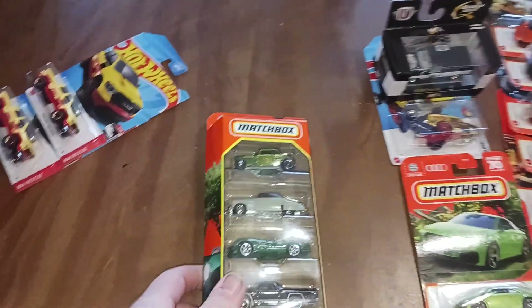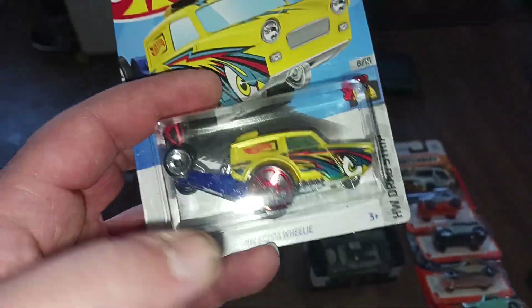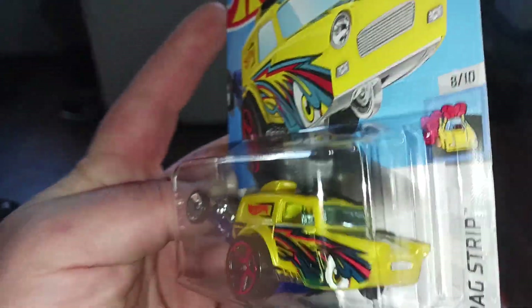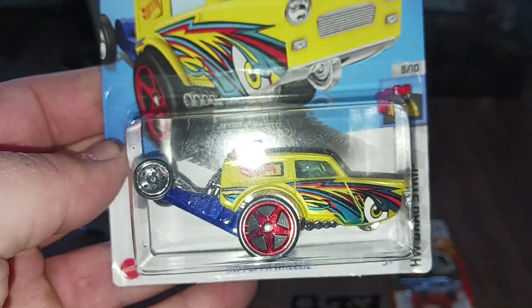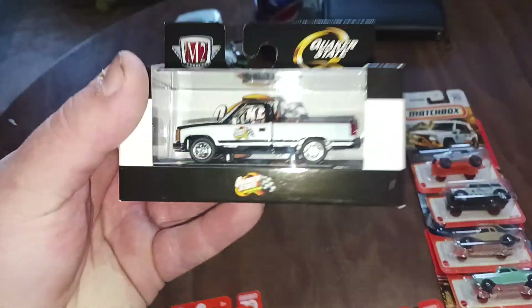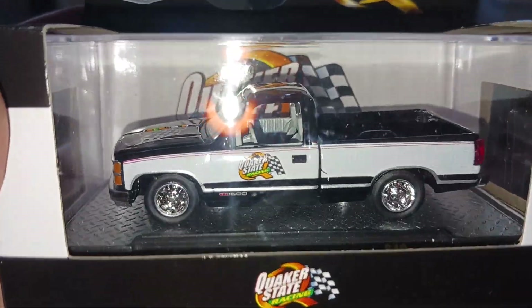Let's jump into the only Hot Wheels we actually have in this video — Hot Wheels Papa Wheelie. I thought this was super cool, had to grab it. Got that at an AutoZone actually.